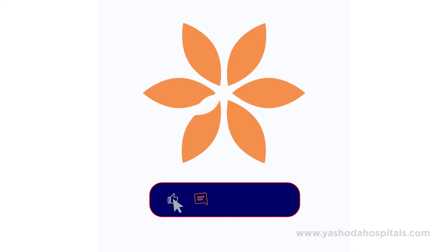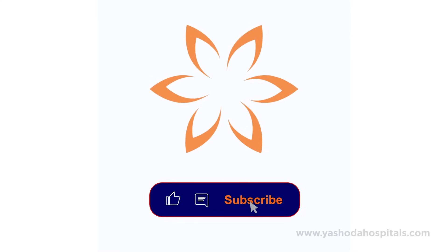Thank you so much. Like, comment, and subscribe for more health updates.